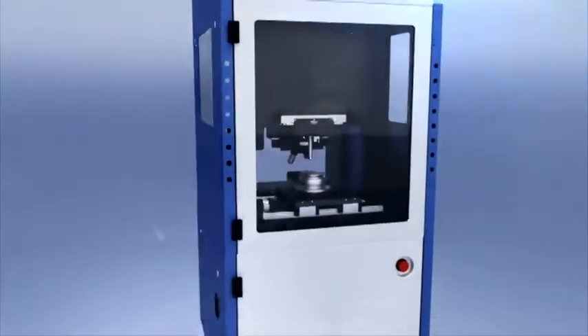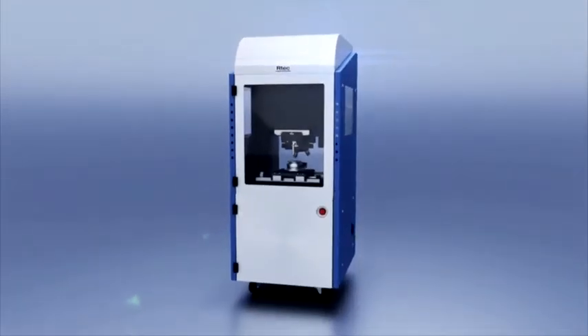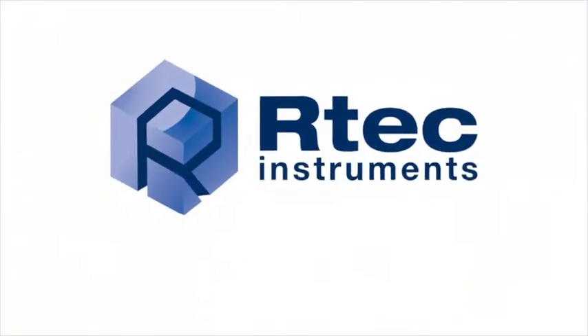To learn more about this leading coating characterization tool and its unique techniques, contact us today. Artec Instruments — leading innovation in tribology and surface testing instrumentation.